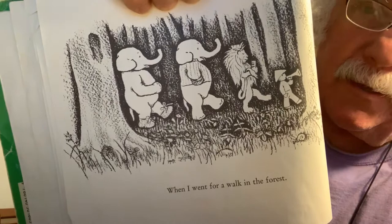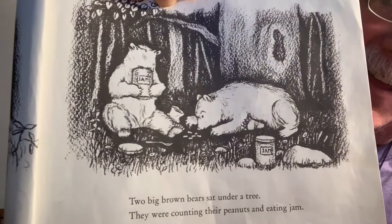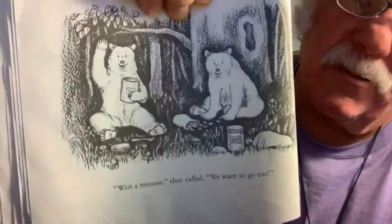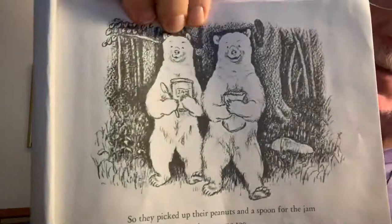And I went for a walk in the forest. They're all marching in a straight line, following him as he plays his bugle. Two big brown bears sat under a tree. They were counting peanuts and eating jam. I like to eat peanut butter and jam — I have some of those in my refrigerator. "Wait a minute," they call. "We want to come too." So they picked up their peanuts and their spoon for the jam, and the big brown bears came too. All the animals are walking on two legs like people. They sure are happy to join this parade. I wonder if they'll give everybody some peanut butter and jelly.